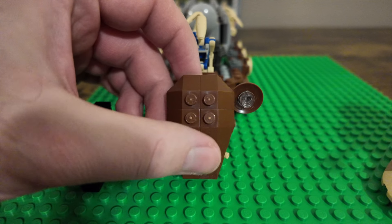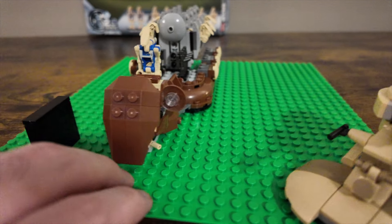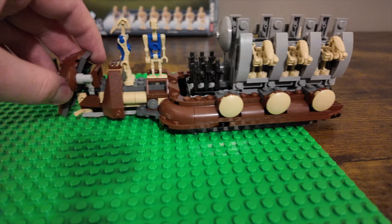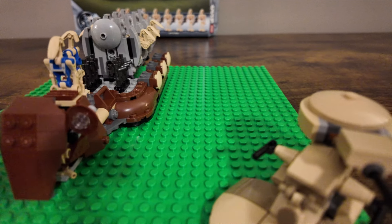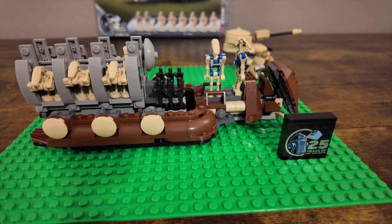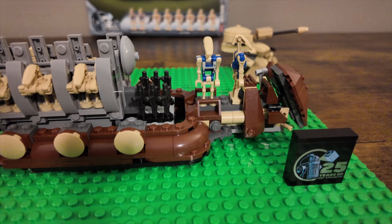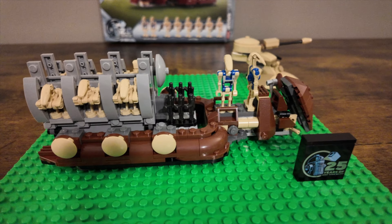Looking at it from the front, I wish they had either a sticker or printed detail there — the original had a printed detail with a little light. The AAT is swerving around the back, and the other side is basically the same. It's just a nice looking set. Anyone who's big into LEGO Star Wars probably picked this up. I'm glad they're doing more Phantom Menace stuff for the 25th anniversary of LEGO Star Wars and Episode One, and I'm excited to hopefully see a few more things trickle out this year.